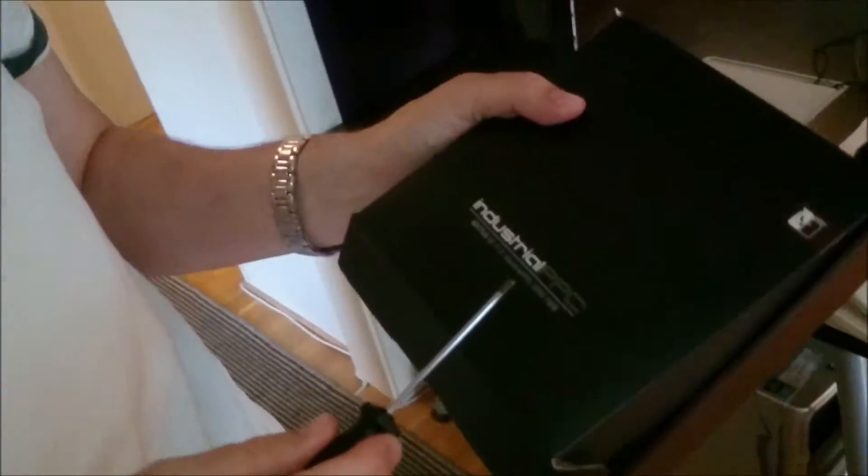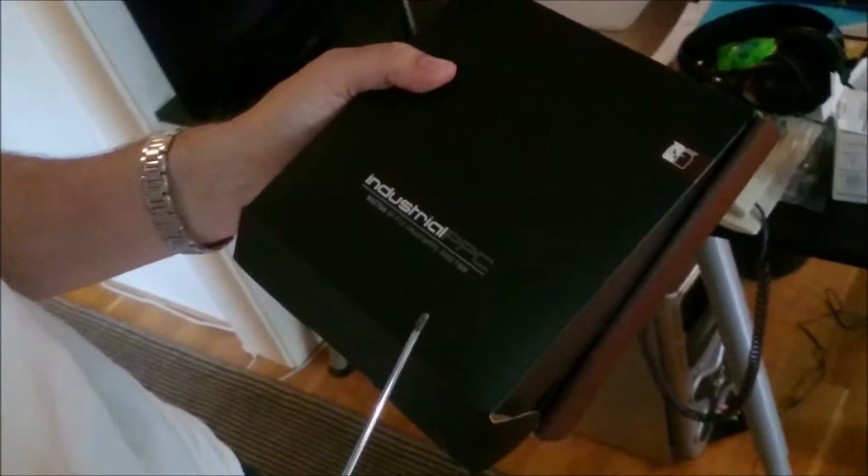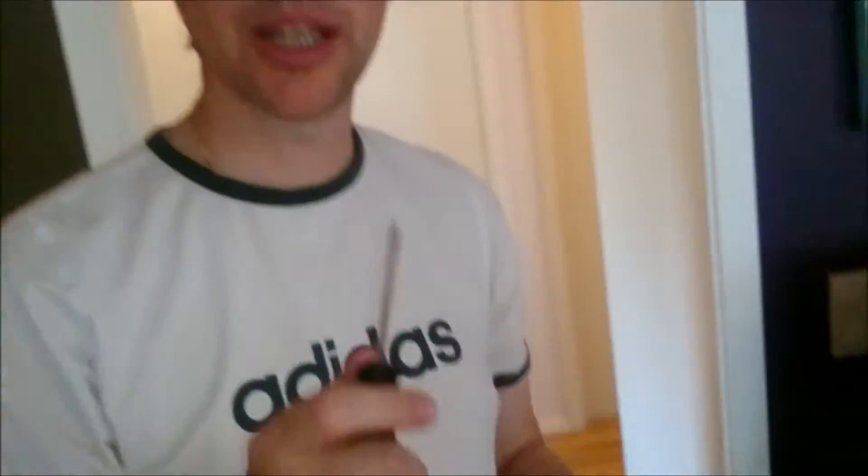We have now installed a Noctua NF-F12 Industrial PPC 3000 PWM IP52. The IP52 rating is quite important — it makes the bearings more dust-proof and also slightly moisture-proof. So if you have very heavy humidity in your area, for example if you are situated in New Orleans or somewhere like that, they will actually cope with that. They are dust-proof and humidity-proof.